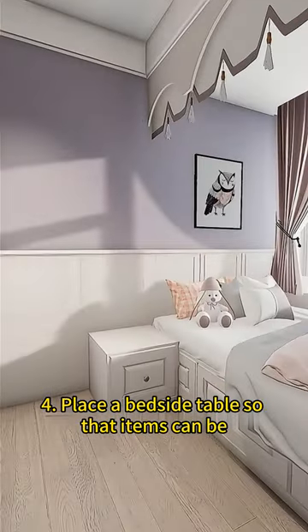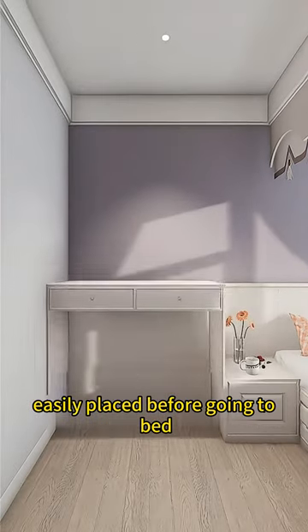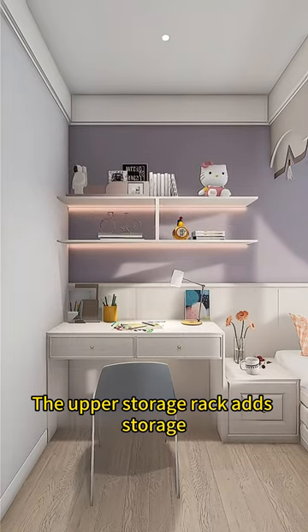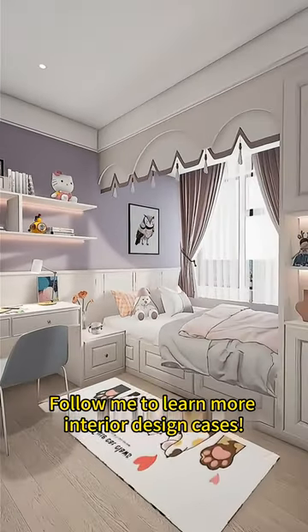Or place a bedside table so that items can be easily placed before going to bed. Connect to make a desk to meet learning needs. The upper storage rack adds storage. Follow me to learn more interior design cases.